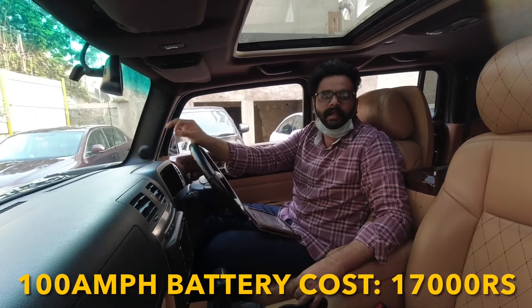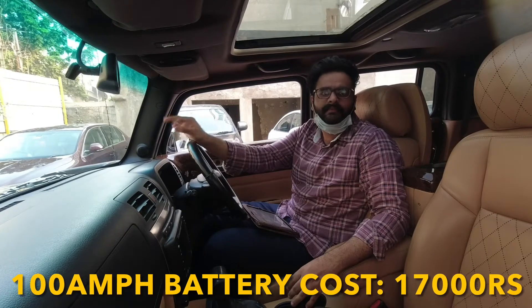Lastly, coming to its battery — a 100 Ampere battery will cost you 17,000 Rs.